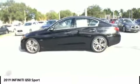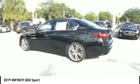Additional options include air conditioning, power steering, four-wheel disc brakes, heated front seats, and electronic stability control.